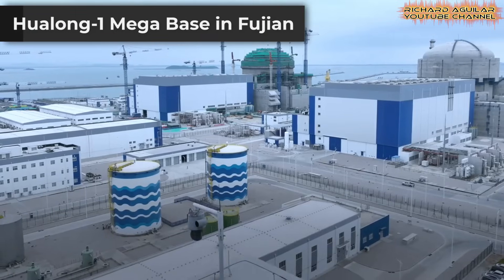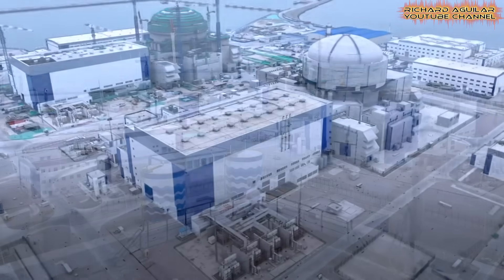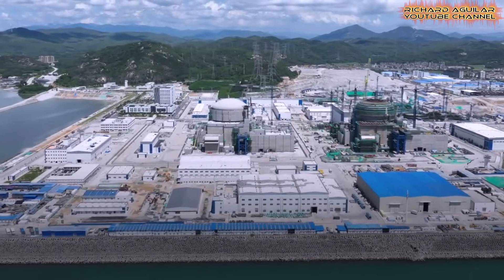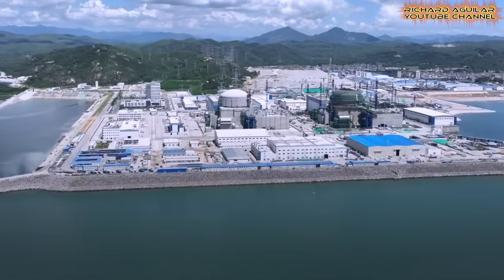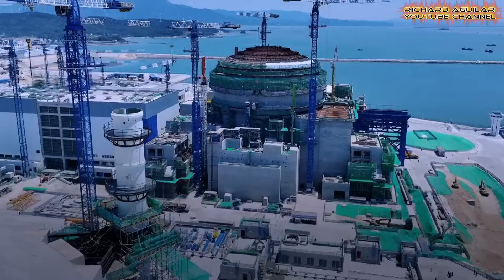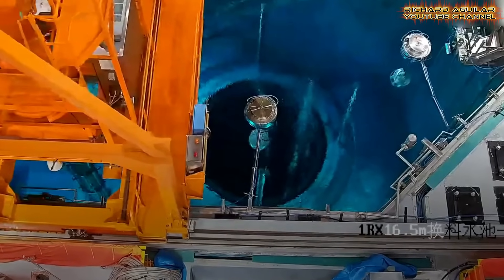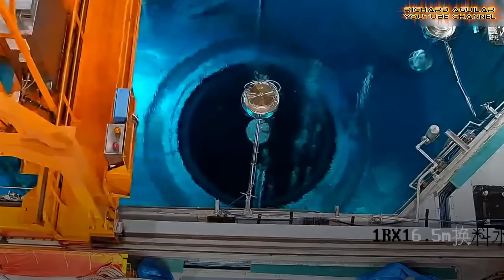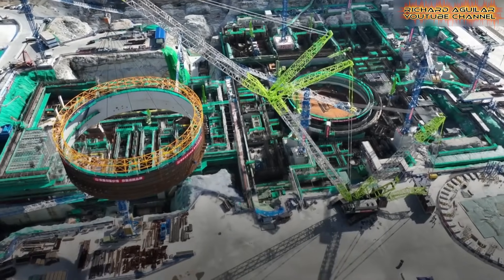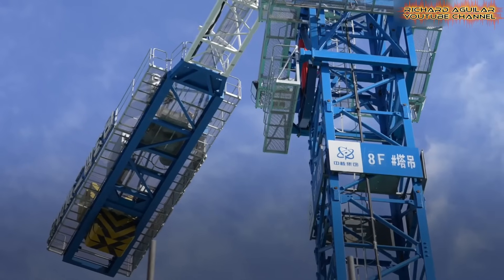In Fujian Province, the development of the largest base for Walong-1 reactors represents a key element in the China nuclear breakthrough. This ambitious project will host six of the country's advanced third-generation Walong-1 units to meet growing electricity needs. Four units are already in different stages of construction, and Unit 1 has completed nuclear fuel loading, preparing for commercial operation before the year ends. By using its own technology, China is strengthening both its domestic supply and its export capability, demonstrating commitment to a cleaner energy future while reducing carbon emissions.